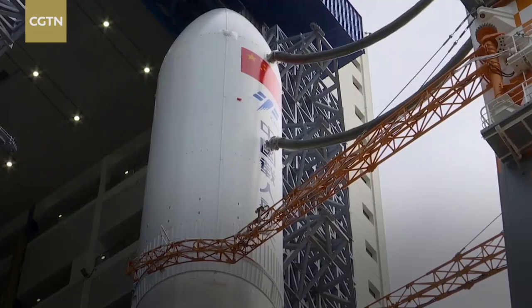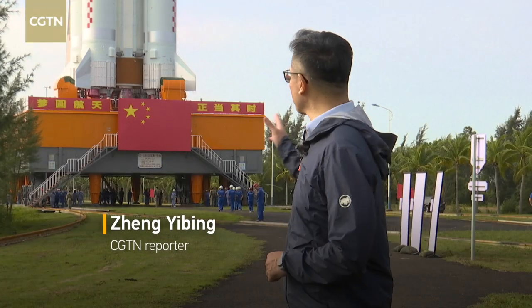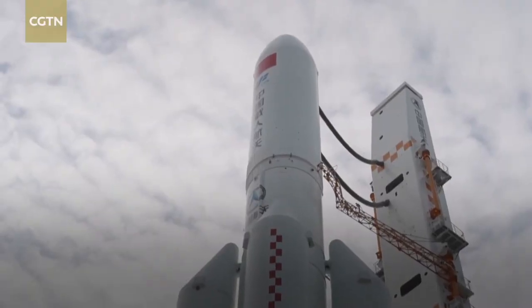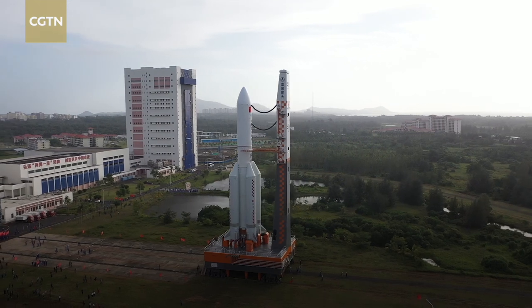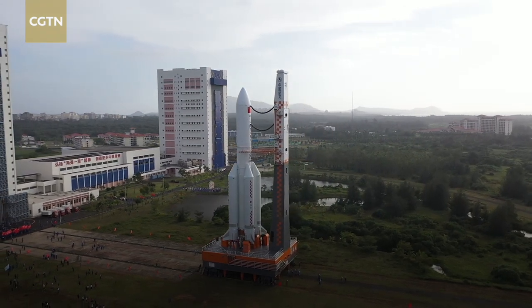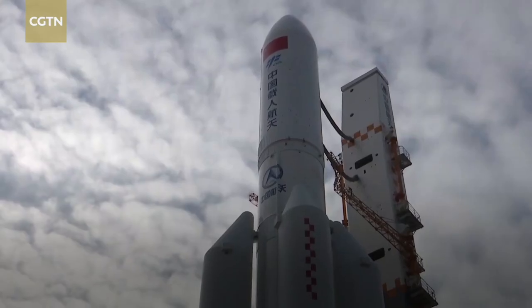This is an exciting moment here at the Wenchang spacecraft launch site. The combination of the Long March 5B carrier rocket with the Mengtian lab module on its top is being transported from the assembly building to the launch pad. The transportation is proceeding smoothly after the rainy day, and all systems at the launch site are working well.